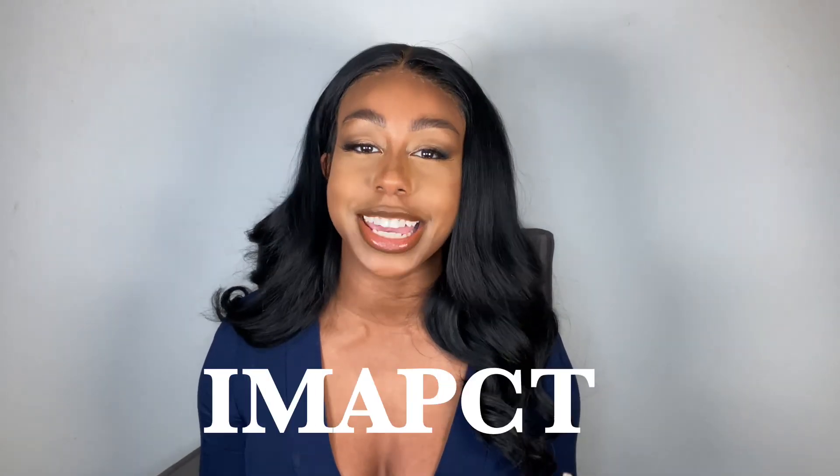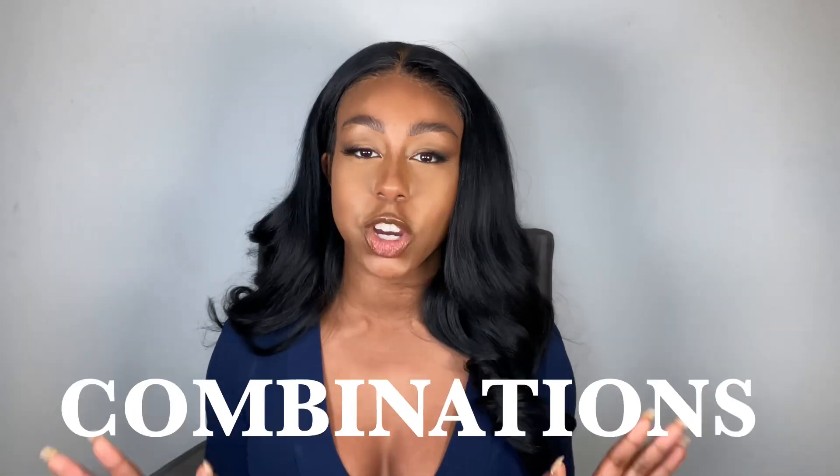My top secret fragrance layering combinations are the topic of today's video. These are fragrances that you layer together when you want high impact and you want to be noticed. This video is actually really special because it's a two-parter. We're gonna talk about 10 fragrance layering combinations in total across both parts. In part one, today's video, I'm gonna talk about five, and then in part two, out in a few weeks, I'll talk about another five.